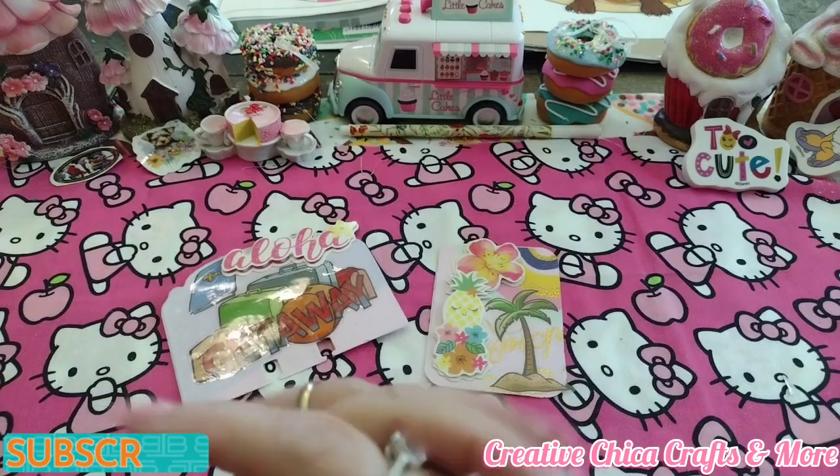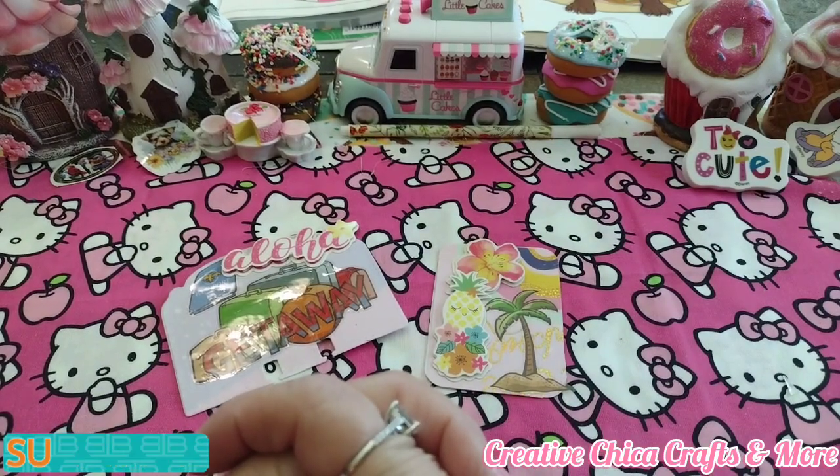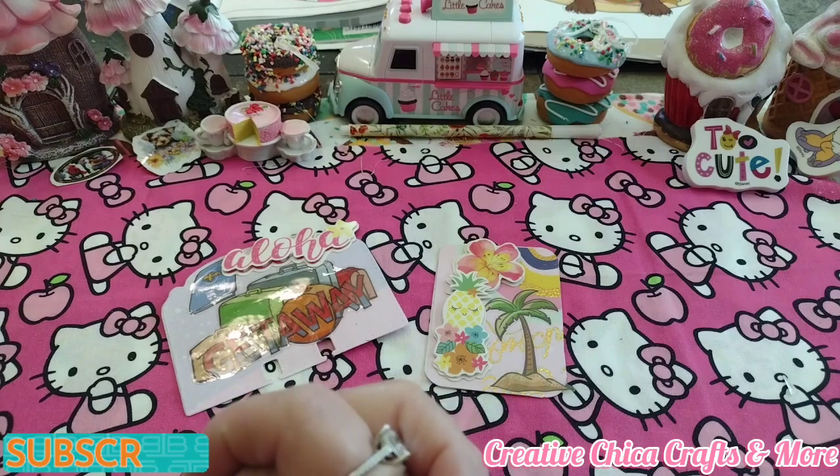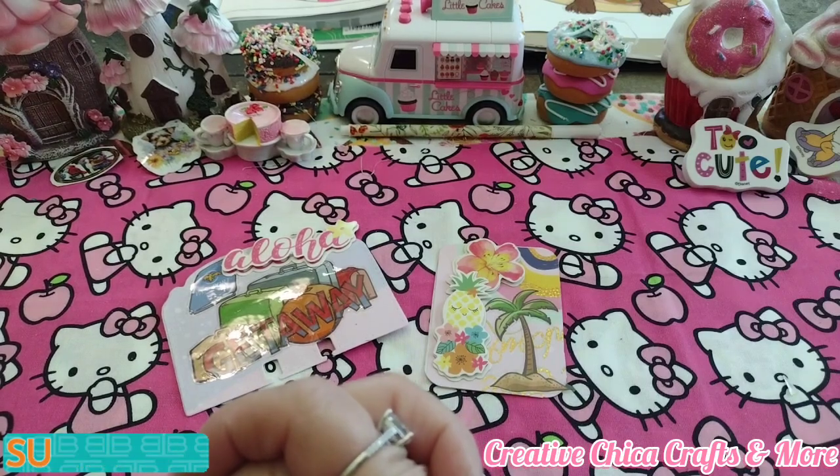Tomorrow is going to be hashtag Fun Card Friday and then Saturday would be Sticker Saturday and I will show you what I made then. Go over and check out the other channels — just hit the hashtag and that will take you to everybody who is participating. If you'd like to participate, you don't have to make both. You can just make one or the other on your channel, or you can make the coins, whatever you want to do.